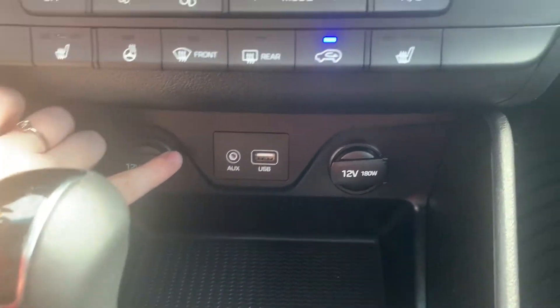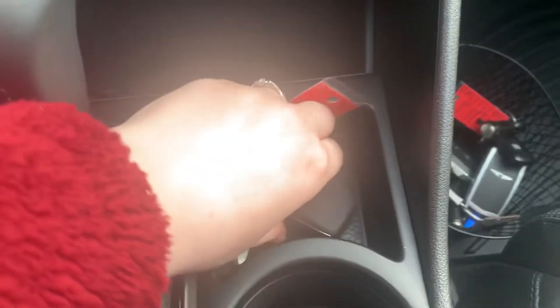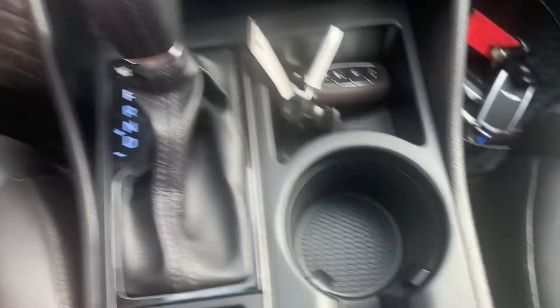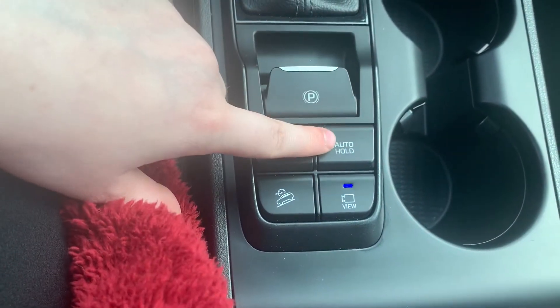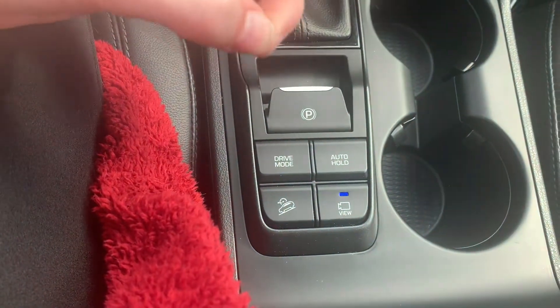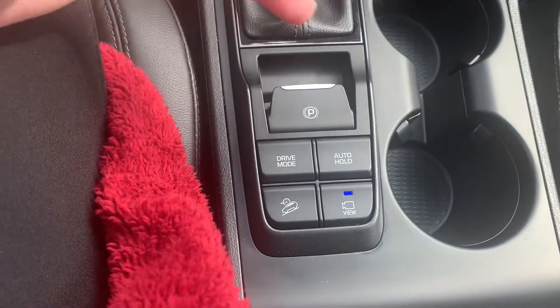Down here, you have your two 12-volt outlets as well as your aux and your USB. You have some little storage compartments here as well as your cup holder. You have your electronic parking brake, your sport drive mode, your auto hold — which is actually going to keep you in place as soon as you apply pressure to the brake and come to a full stop; you're not going to move until you apply pressure to the gas pedal.